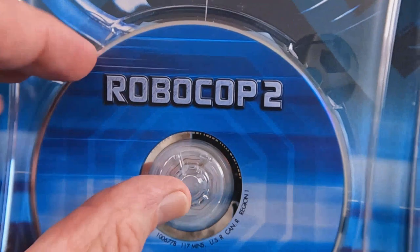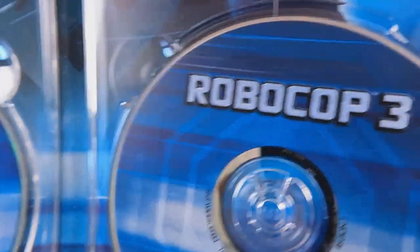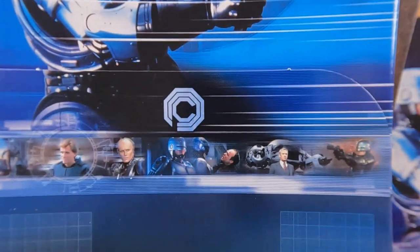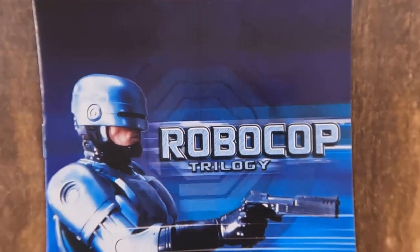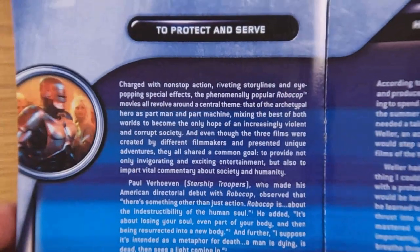If you remove those you see a little bit more of his chest and the credits. What I really wanted to look at next was the booklet — it kind of just folds in here into this little slot. It's got the same picture on it, but it's a nice booklet going over the entire series.